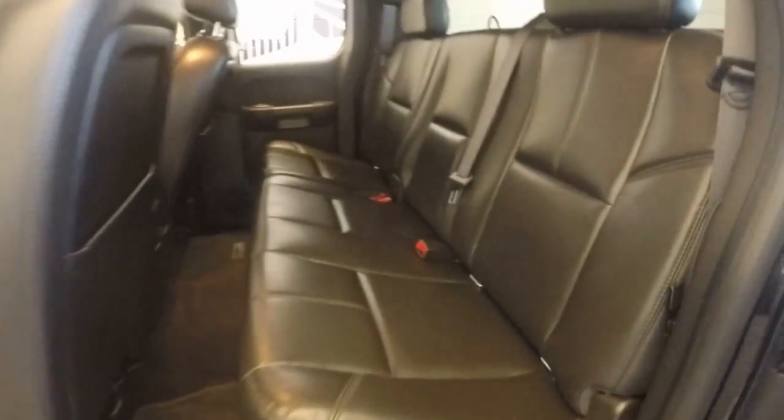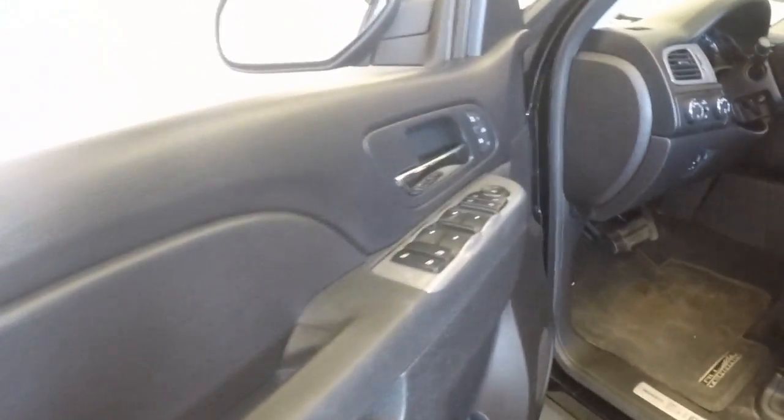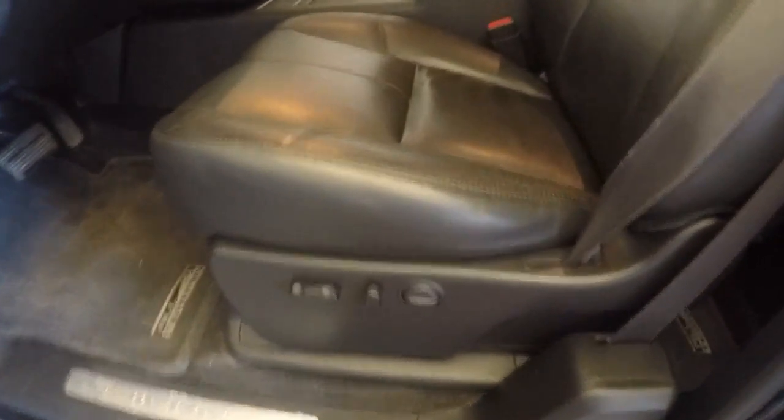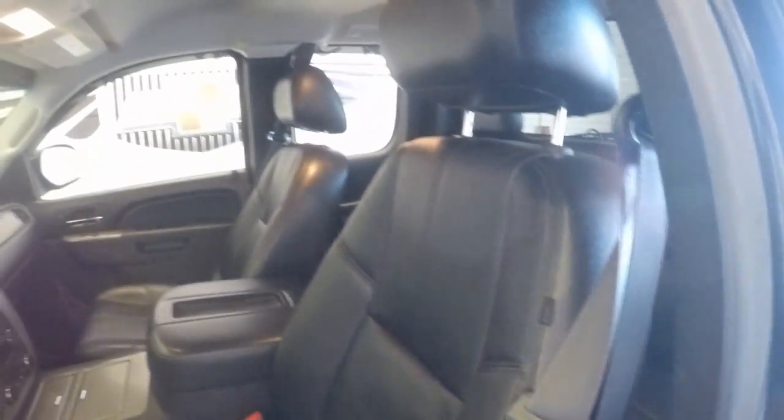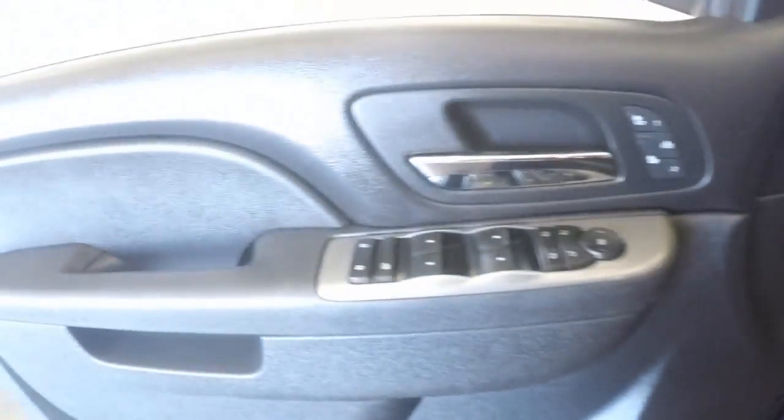Nice leather seats. Good amount of space back there. It has power seats. All your controls on the steering wheel, as well as on your door.